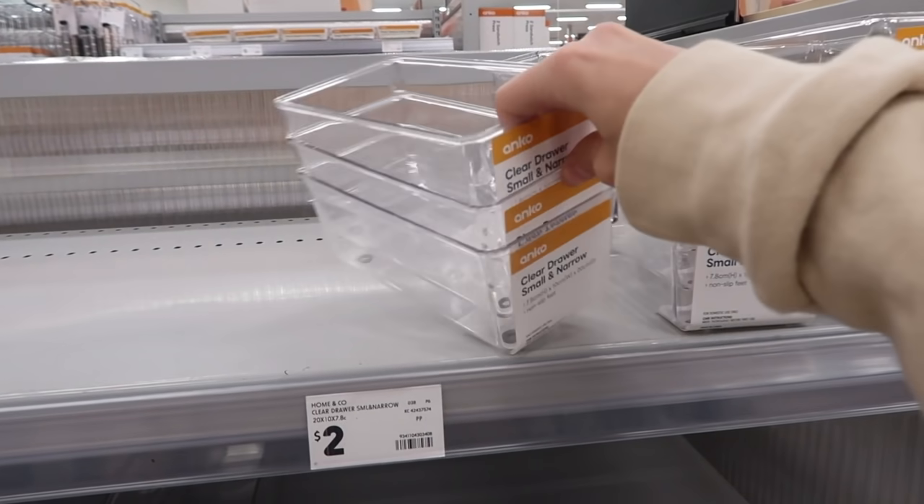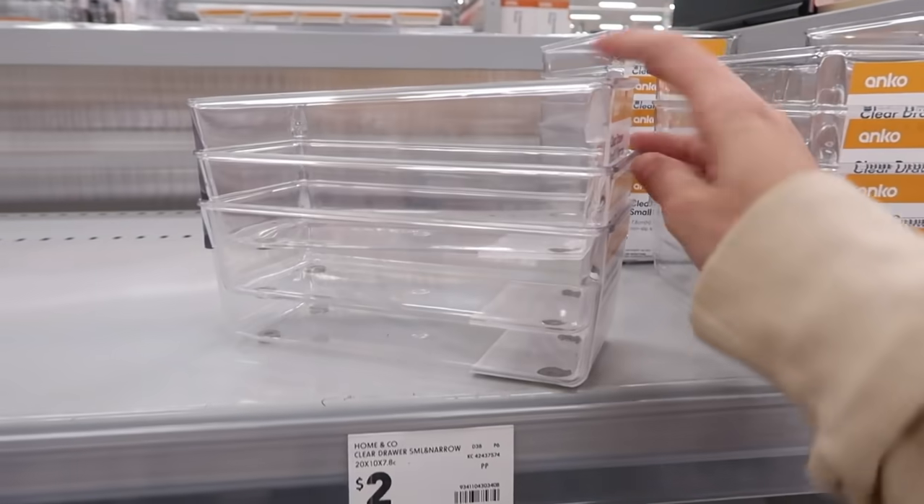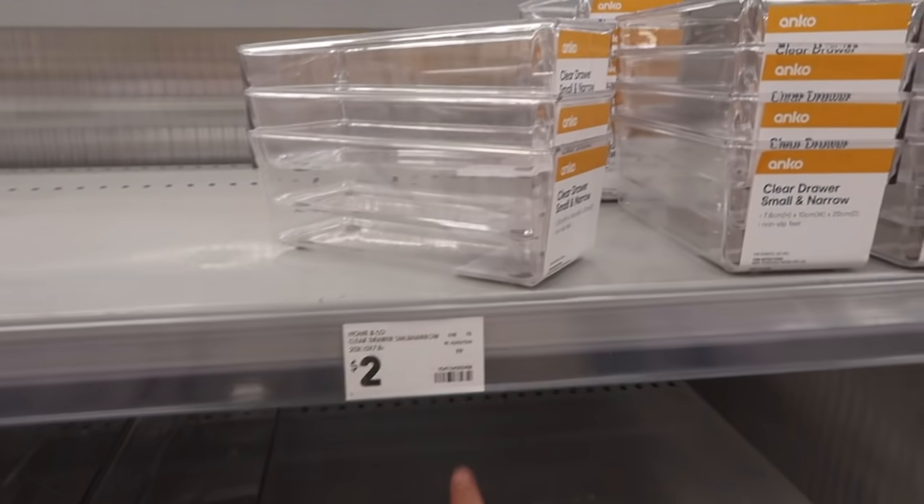I have these little guys — I think they're the smallest size — I have these in my bathroom drawers to help me organize and they are so helpful, and only two dollars.